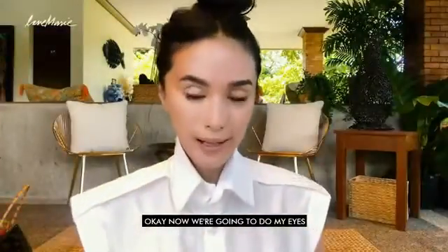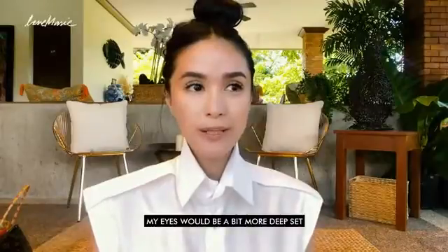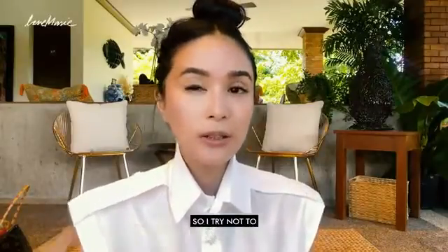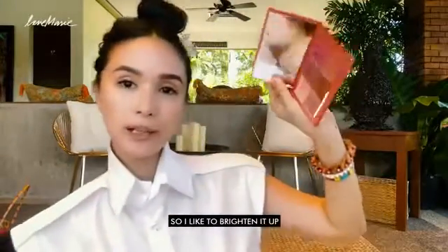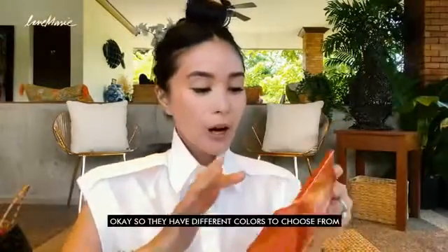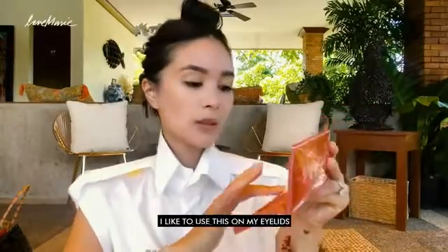Now we're going to do my eyes. As I got older, my eyes would be a bit more deep set. But I feel like I look fresher without the deep set, so I try not to put shading on my eyes — I like to brighten it up. I love this product — this is from NARS. They have different colors to choose from. I like to use this on my eyelids.